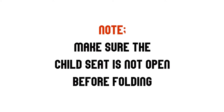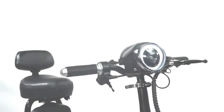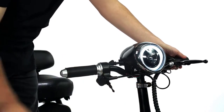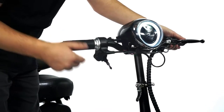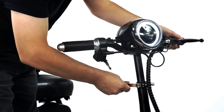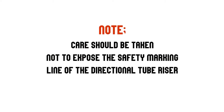Note: make sure the child seat is not open before folding. For direction bar and child seat adjustment, first open the quick-release handle and rotate the loose nut. Adjust the direction lever to the appropriate height according to your height. After the adjustment is completed, tighten the nut and lock the quick-release handle. Care should be taken not to expose the safety marking line of the directional tube riser.